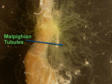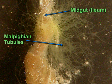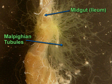The contents of the Malpighian tubules are emptied into the midgut, which is also called the ileum. Most nutrients from food are absorbed in the midgut, or ileum.